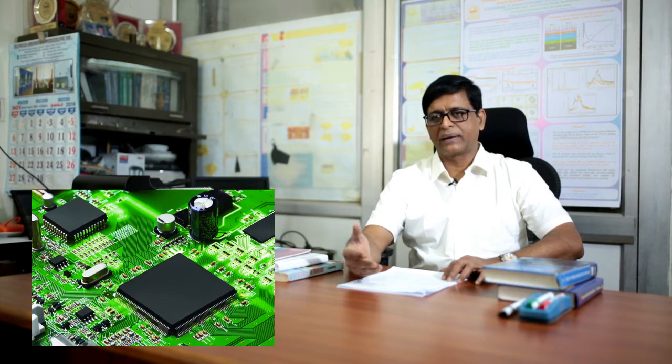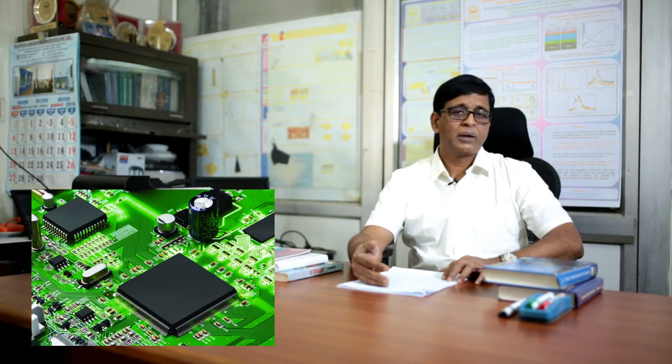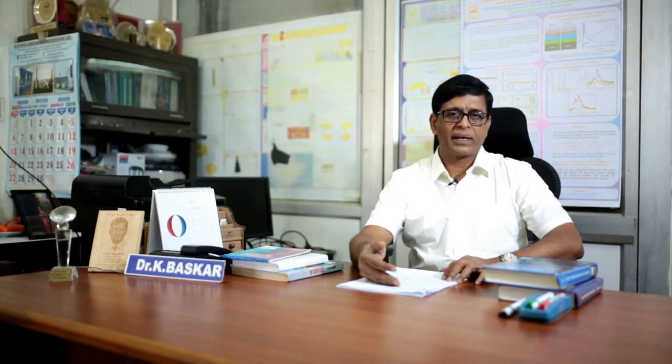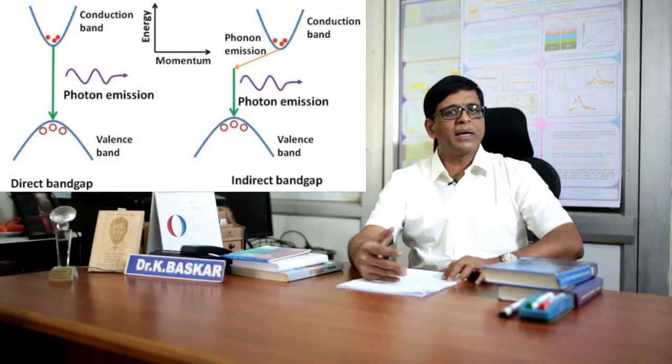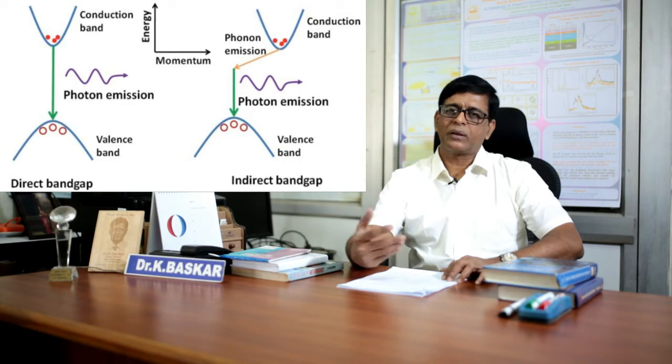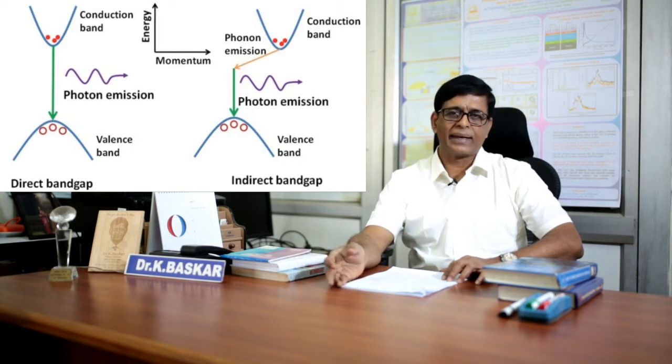For light emitting diodes, electrons and holes must recombine and produce light. But in silicon, semiconductors are indirect bandgap, meaning recombination happens through production of phonons, generating heat rather than light. Therefore, alternate semiconductor materials are compound semiconductors, which are group 3-5 semiconductors.